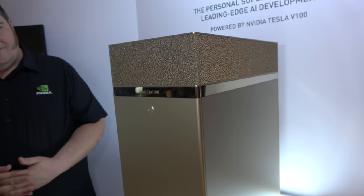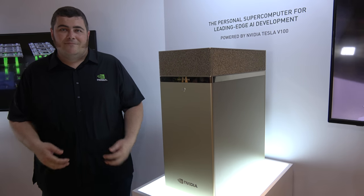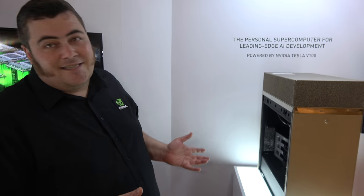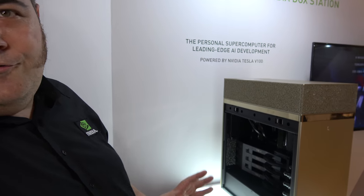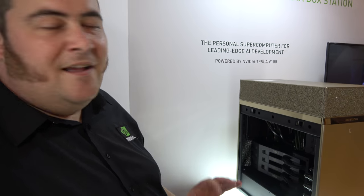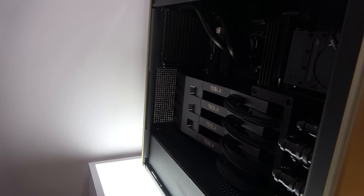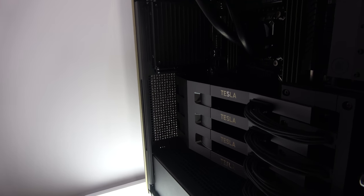Here at the NVIDIA booth at Computex 2017, you're showing a pretty cool box. What is this? So this is the DGX Station, which is powered by our new Volta V100 GPUs. It's basically designed as a workstation for deep learning researchers, so they can have the power of supercomputers in a box.